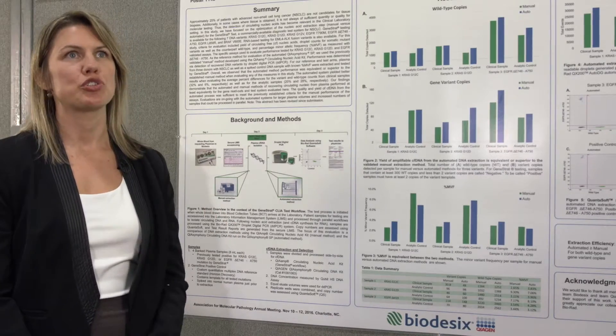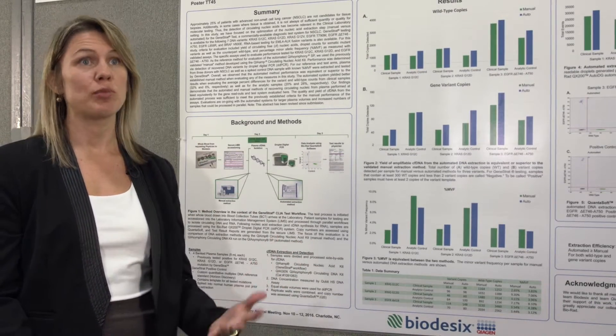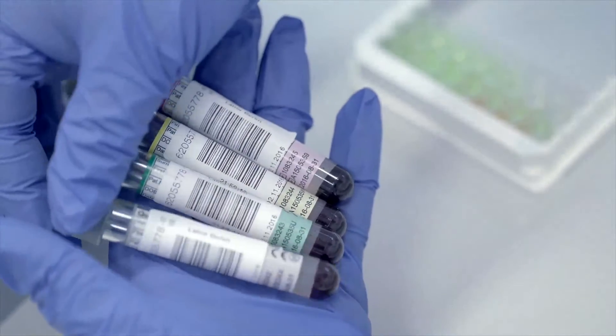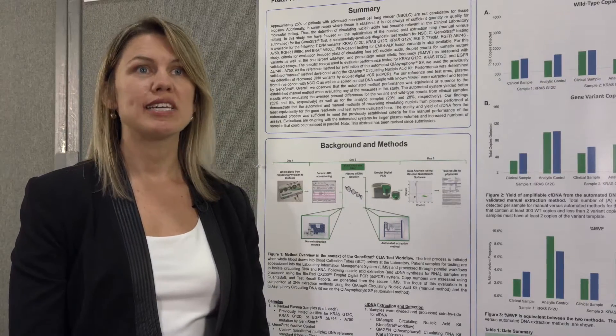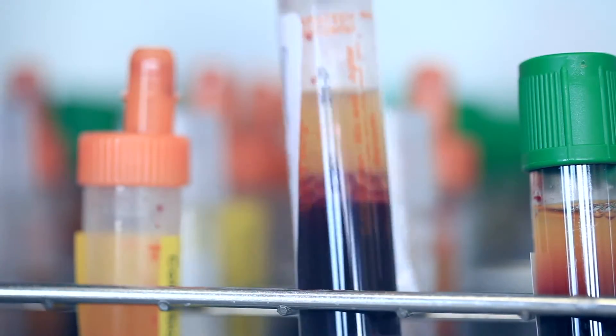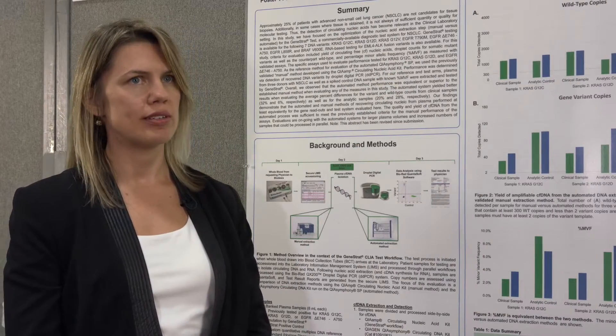One of the major strengths of our testing is the fact that we can report our results to physicians and patients within 72 hours of receiving the samples in the lab. As our sample volumes continue to increase and we continue to add additional offerings to our testing, it's important to us to maintain our 72-hour turnaround time.